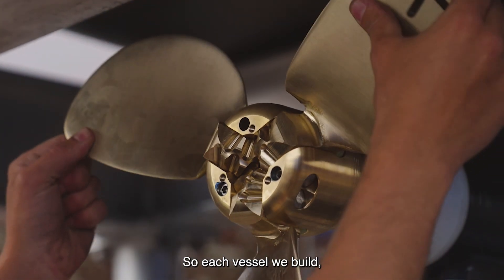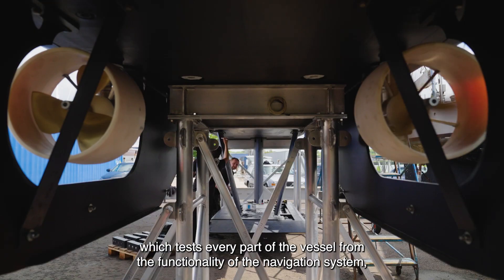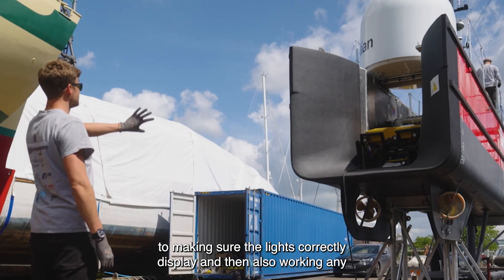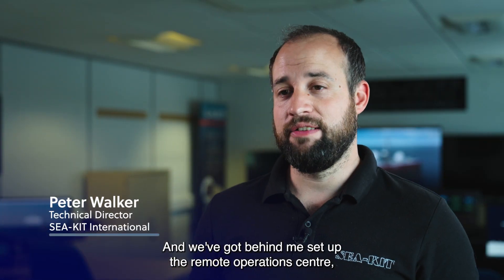Each vessel we build, we do a fairly intensive month or two worth of testing which tests every part of the vessel — from the functionality of the navigation system, to making sure the lights correctly display, and also that any autonomous or remote functions work perfectly and flawlessly. We've got behind me set up the remote operation center.